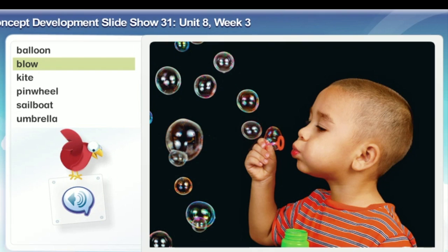Blow. Blow is what the wind does to move the air, or what you can do with air from your mouth. Look! This boy is blowing bubbles. His lips are together, and his cheeks are puffed up. The bubbles float away.